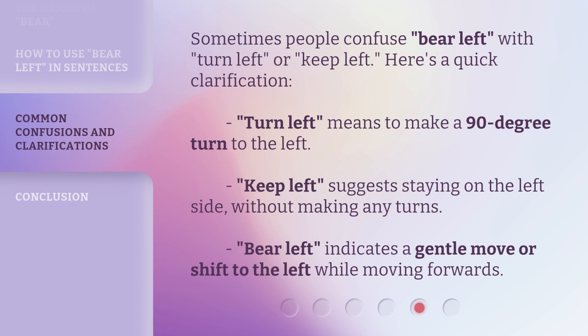Sometimes people confuse bear left with turn left or keep left. Here's a quick clarification. Turn left means to make a 90-degree turn to the left. Keep left suggests staying on the left side without making any turns. Bear left indicates a gentle move or shift to the left while moving forwards.